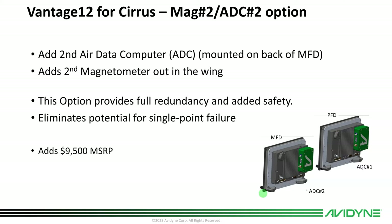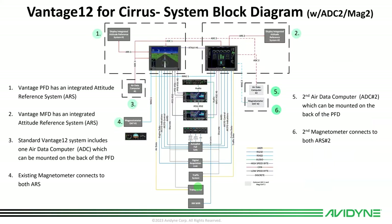Some folks wanted dual air data and dual mag to totally eliminate any potential for single point failure. So we decided to offer the second air data computer and second magnetometer as a paid option. It adds $9,500 to your cost, but now you'll mount a second air data computer on the back of your MFD and run a second mag out to the wing. It makes it a slightly more intrusive installation, but not horrible. The updated block diagram now shows the second air data and second mag added.